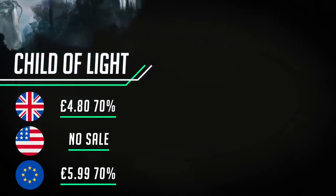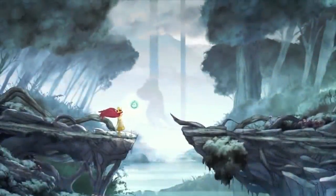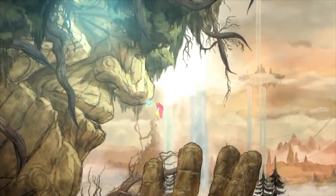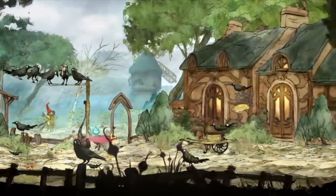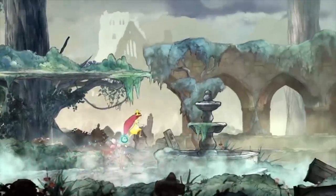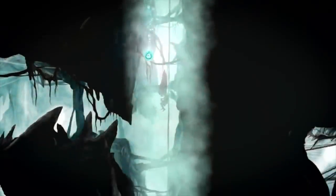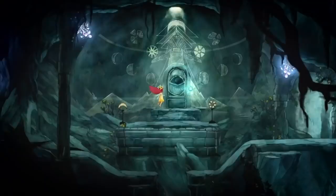Child of Light from Ubisoft is a truly stunning RPG — critically acclaimed for all sorts of reasons — and now an unmissable 70% off. This is the cheapest it's ever been on the Nintendo Switch. It's now just £4.80 in the UK and €5.99 in euros. Everything from the watercolor visuals to the quirky Brothers Grimm-esque storyline and the well-thought-out in-battle mechanics are superb.